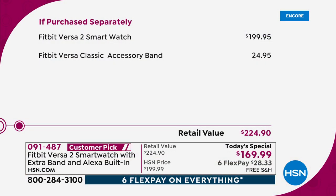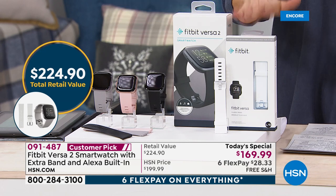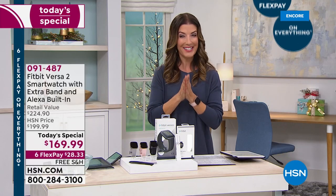Here's how it breaks down. This is a watch that is about $200 everywhere else in the market. We're going to not only give you this $200 watch, we're going to include the extra accessory band — another $25 value — and save you a total of $55 off retail. So huge savings today. Pick your color, pick the size you want and the extra band. Get it home for about $28.33 — that's the advantage of FlexPay. We also have free shipping on all electronics today.